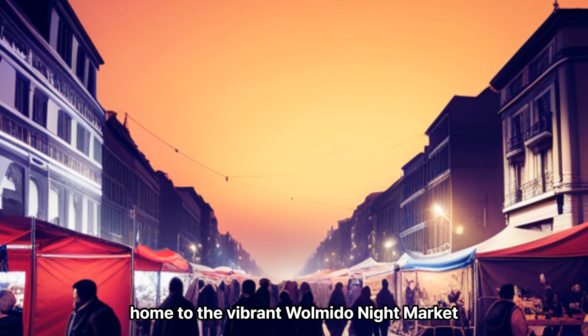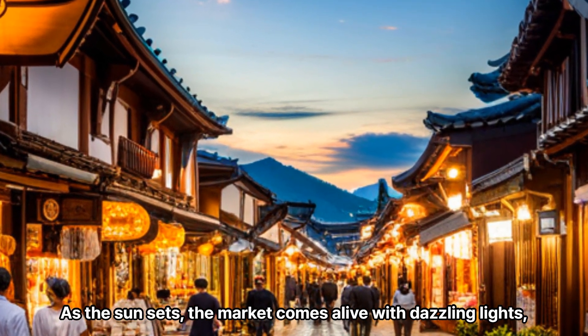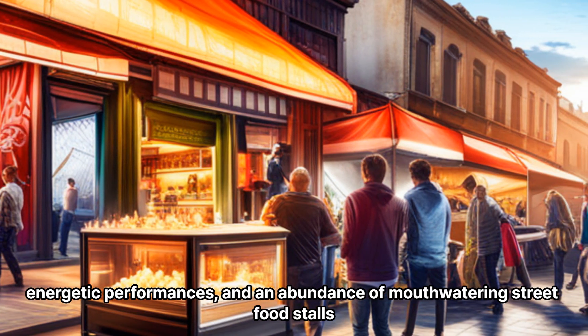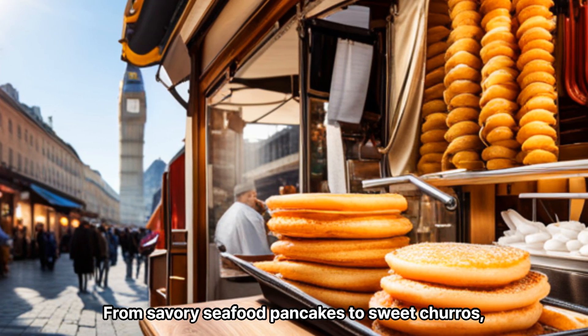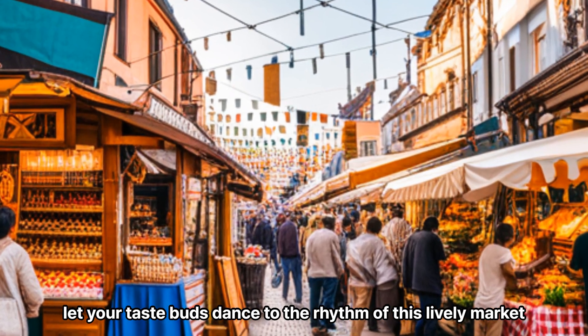Our adventure continues to the enchanting Walmito Island, home to the vibrant Walmito Night Market. As the sun sets, the market comes alive with dazzling lights, energetic performances, and an abundance of mouth-watering street food stalls. From savory seafood pancakes to sweet churros, let your taste buds dance to the rhythm of this lively market.